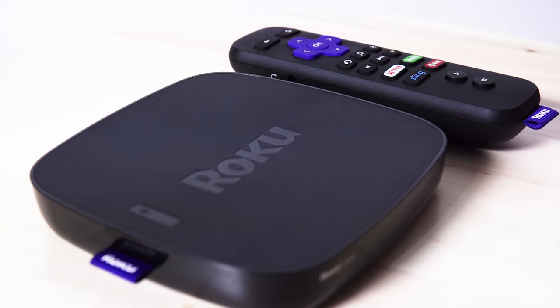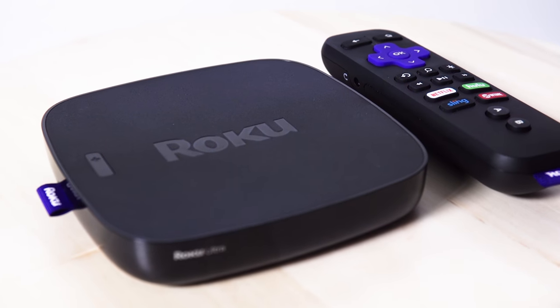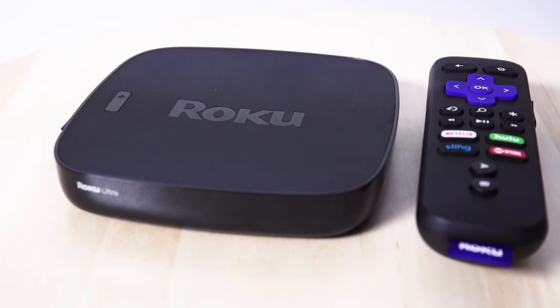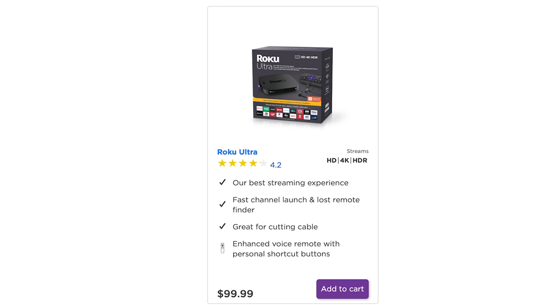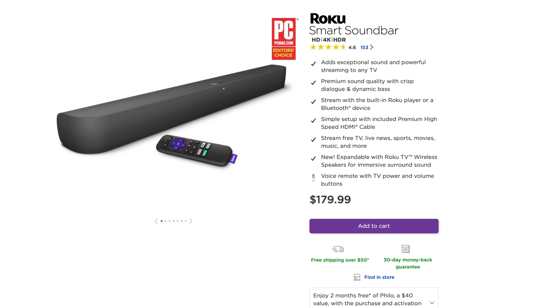Going up another notch, you've got the Roku Ultra. It does 4K HDR, it's got a remote finder for the forgetful among us, a headphone jack for private listening, and two programmable buttons to quickly open different streaming apps. It's got a lot of stuff — it's Ultra for a reason — but you do pay a little bit more for it. Or you can get Roku built into certain devices: Roku TVs with the interface built right in, and even a Roku Smart Soundbar that comes with a remote and plugs right into your TV.